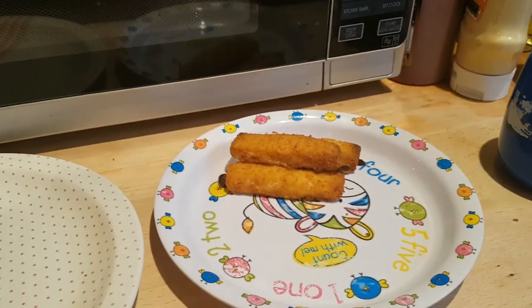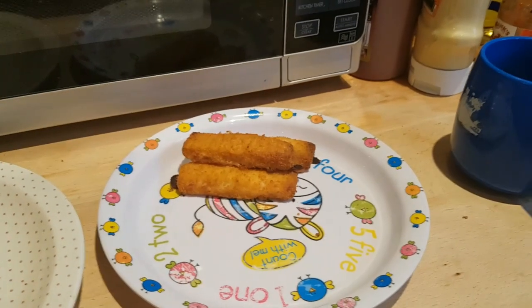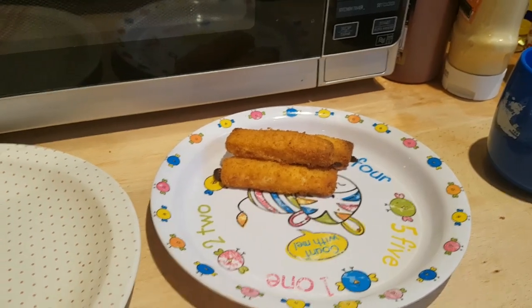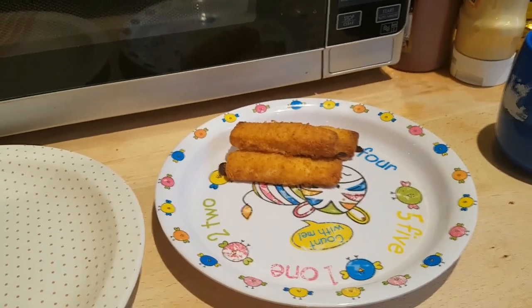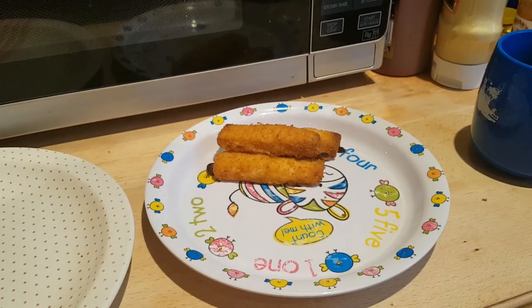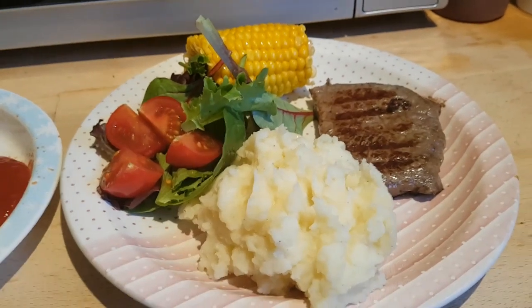It seemed like a long day today because last week we just got back from a holiday and it was a short week, so today seemed really long. This week will probably seem quite long too, but we have the reward of a three-day weekend at the end of it. So we're off to enjoy our Monday night fish dinner.